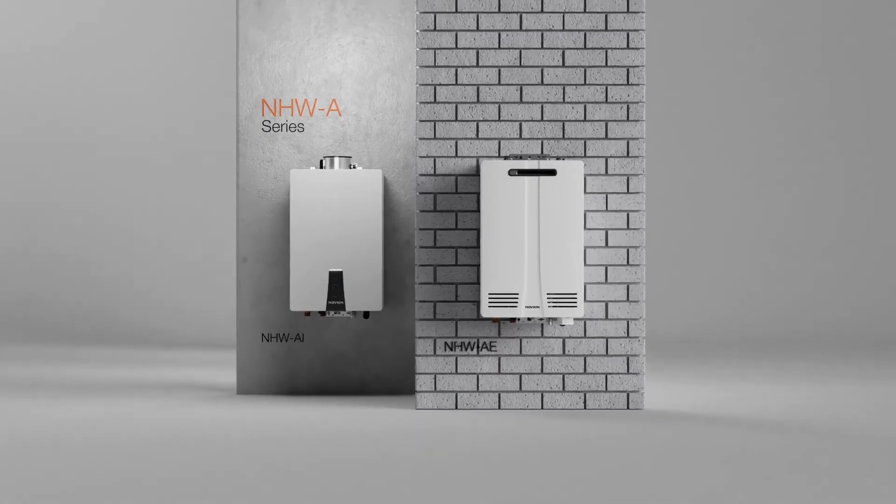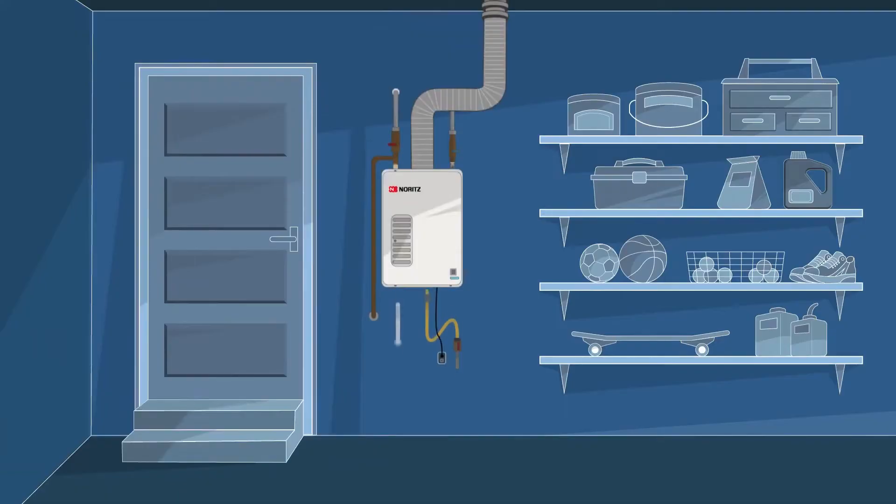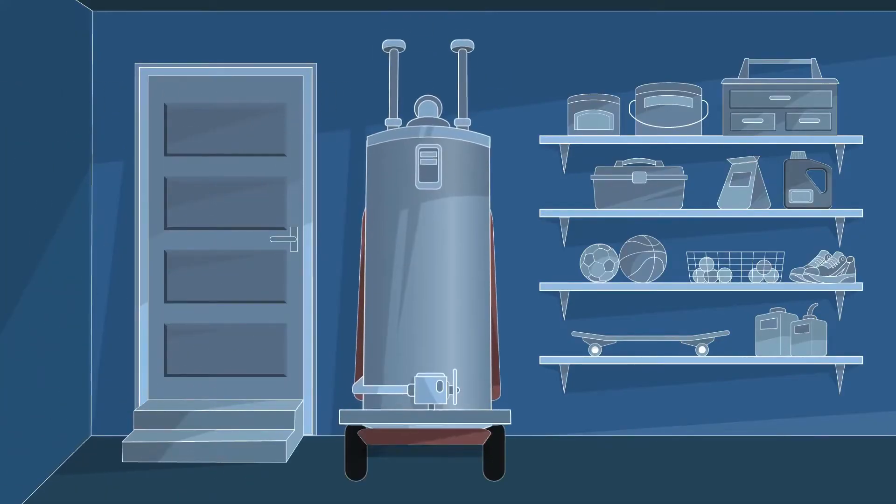Searching for a new water heater involves a lot of research, especially with all the options these days. Sometimes you can run into conflicting information about tankless and tank-style water heaters. After watching this video, you should have a clear picture of what is true and false about some popular myths about tankless versus tank-style water heaters.